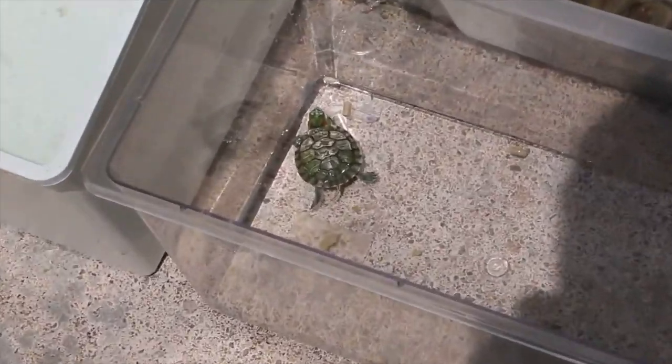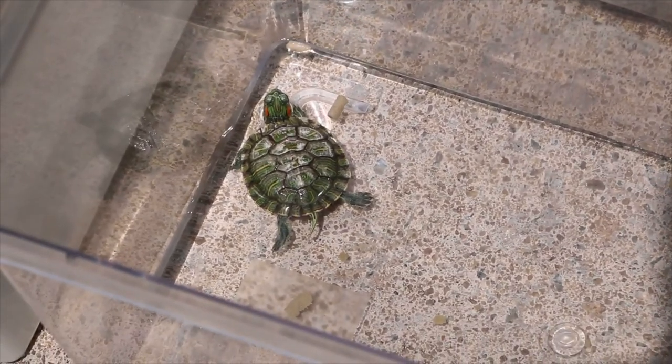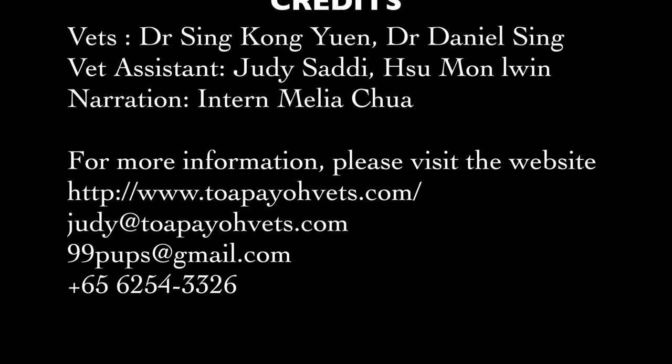The last patient also recovered and was sent back to his owner already. To the viewers watching, there are 2 pieces of advice to take away: 1. Seek early vet treatment if you notice anything wrong with your turtle. 2. Change the water regularly to keep your pet clean. For more information, please visit www.thebiovets.com. Thank you!